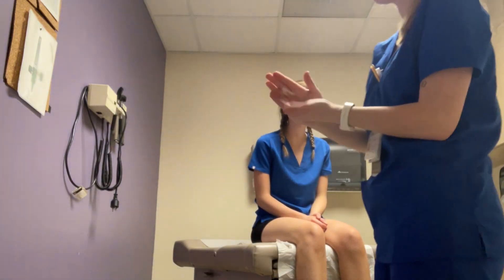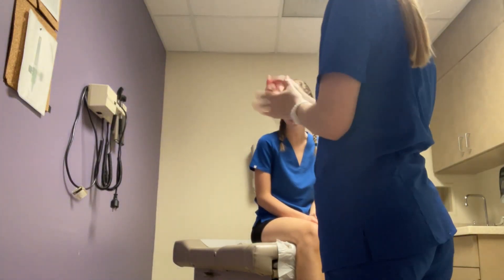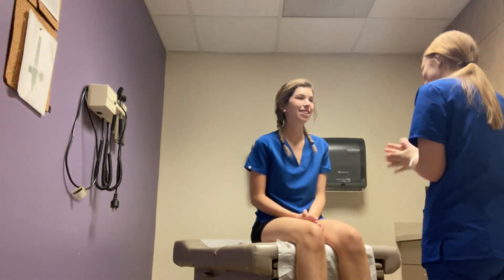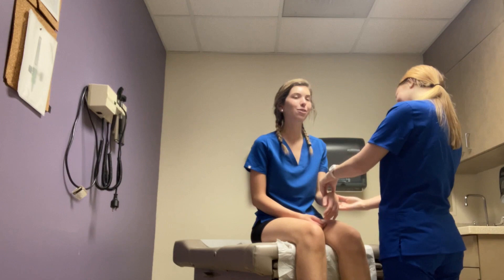Hello! Hey, how are you? I'm good. I'm Jenna, I'll be your student nurse today. Can you verify your full name or date of birth, please? Yeah, Rachel Pontius, 0530-03.